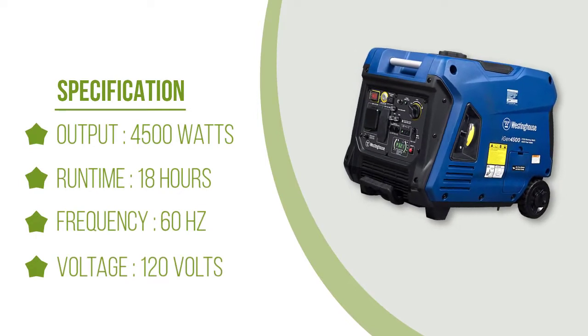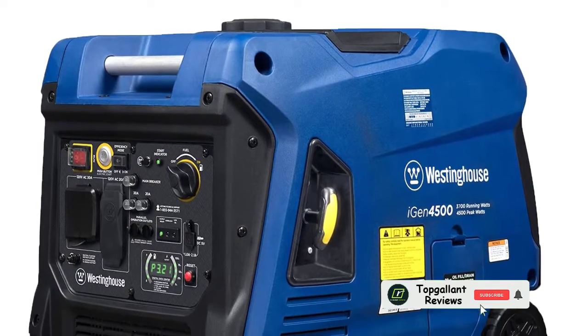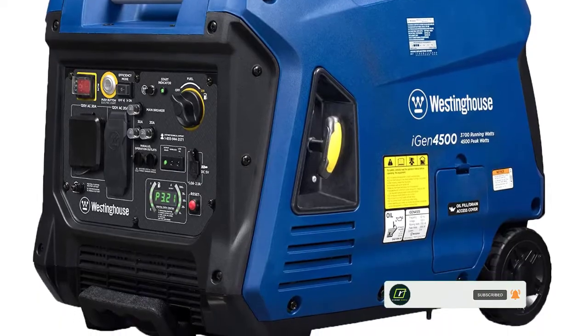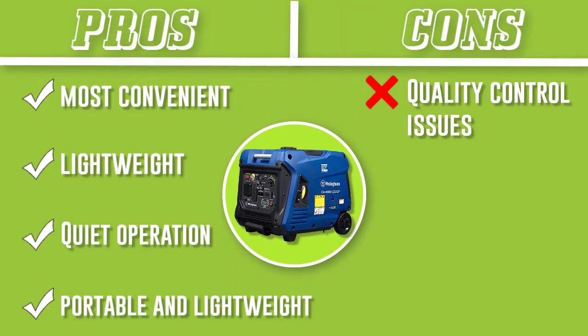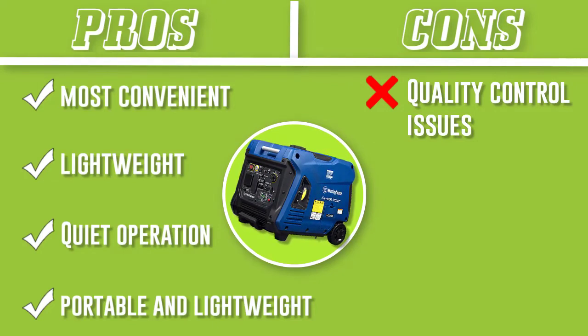We placed this generator fourth for its lack of quality control and slow customer service. Some units experienced major operational issues at purchase or after brief use. While customer service was helpful, replacements and repairs seemed to take longer than expected.